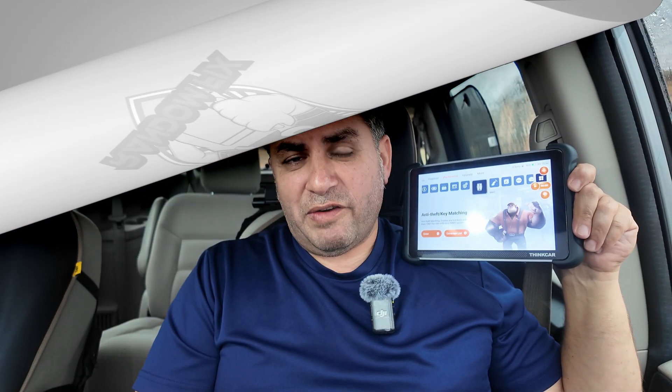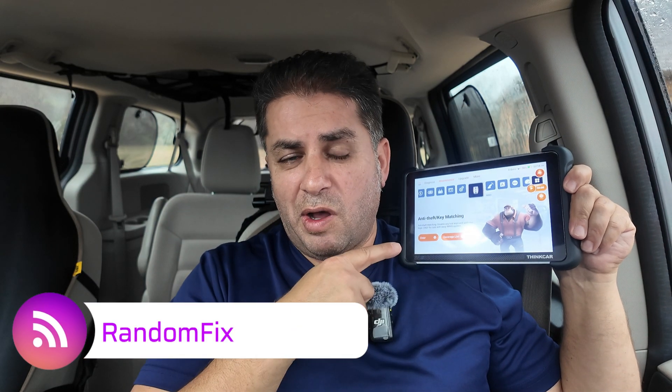Do not update your scan tool if you like all the different service functions that are currently installed on it. Hey everybody, welcome back to Random Fix. Scan tools have come a long way and they are easier to use than ever. Most of them have a nice interface that's easy to understand. You do not need to be a rocket scientist, and one of my favorite features of a scan tool is going to be DIY key programming.